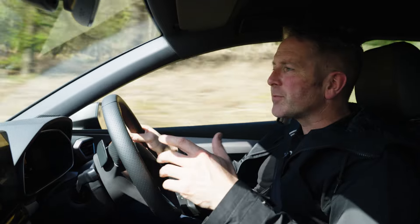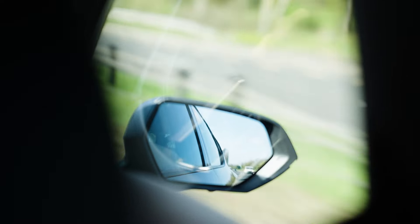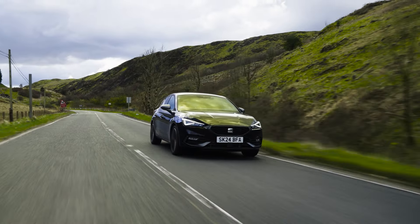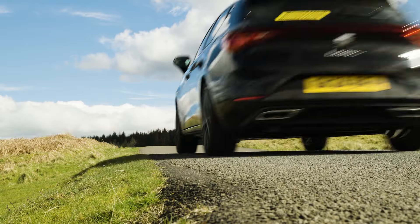The Leon also comes packed with safety features. It's got front and rear cameras, lane assist, lane departure warning, blind spot detection, and a five-star Euro NCAP rating. So you're in safe hands when you're behind the wheel of a Seat Leon.